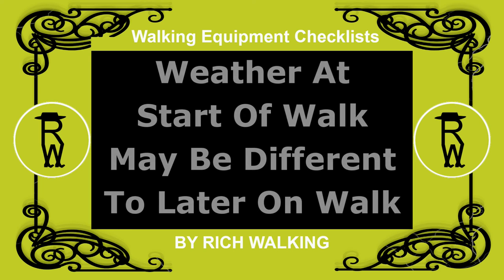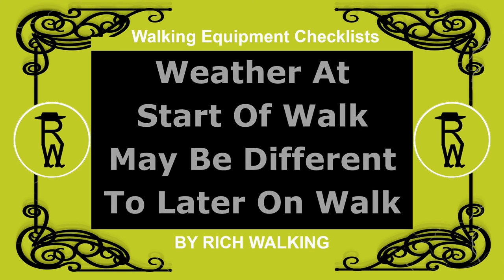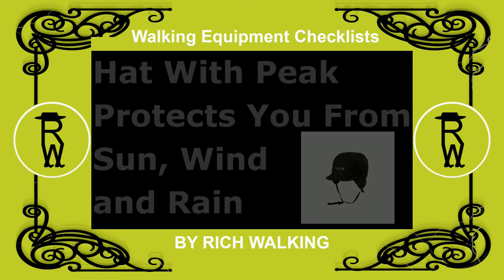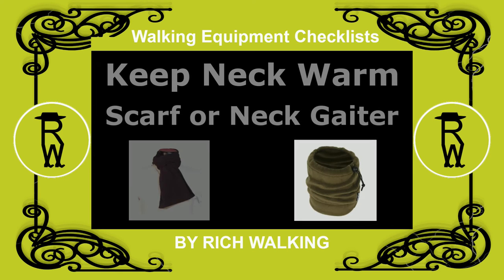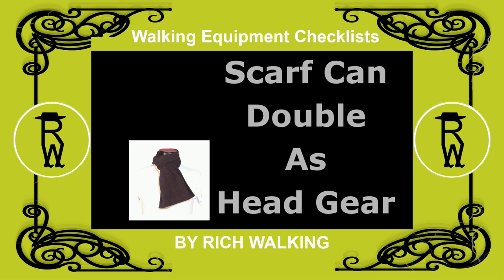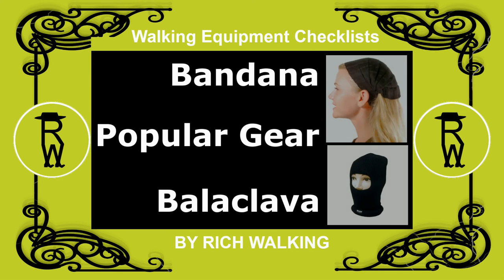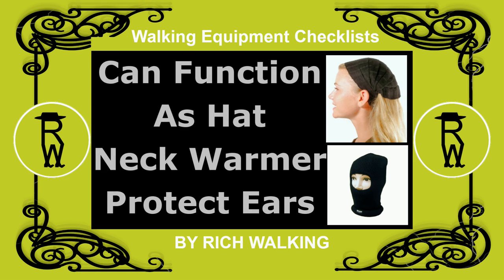The weather conditions at the start of your walking trip may be different to that later during your journey. A hat with a peak can protect you from the sun, wind and rain, particularly if you wear glasses that may become obscured by rain, which is a hazard. A scarf or neck gaiter can keep your neck warm. A scarf can also double as headgear. A bandana or balaclava is a popular item which can function both as a hat, as a neck warmer, and can also protect your ears.